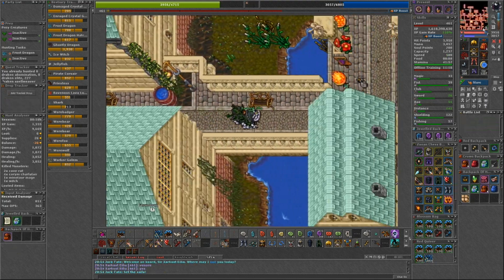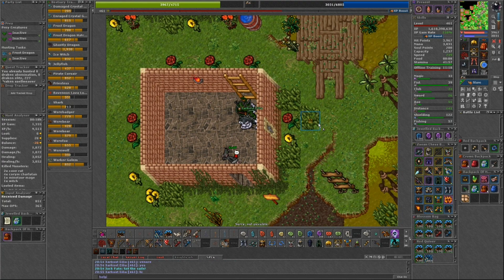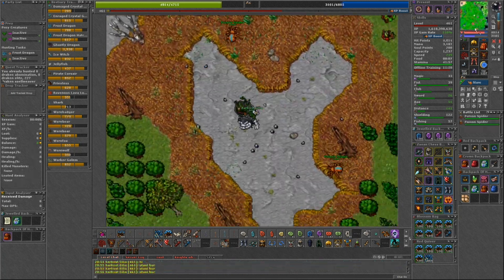Next we'll head to the eastern gate of Venora. You can find the NPC Sniff. Speak to him and say 'help.' He will ask you to recover his belongings that he had lost in the Plains of Havoc.